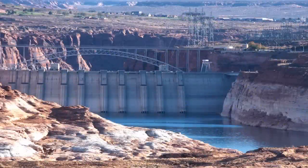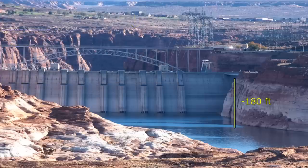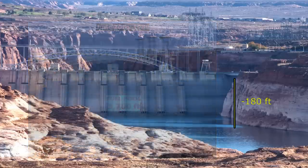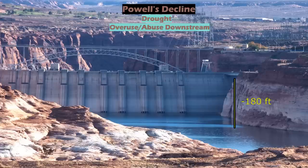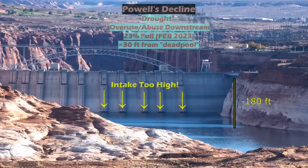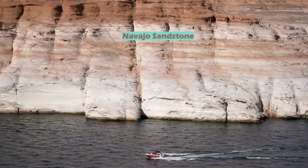At the start of 2023 in February, Lake Powell's water level sits around 3,522 feet above sea level, dropping nearly 180 feet since 1980 when it was at Full Pool at 3,700 feet, and the rate of decline has been accelerating. Several factors have contributed to this, including the ongoing drought period of the last few decades and overuse and abuse downstream.